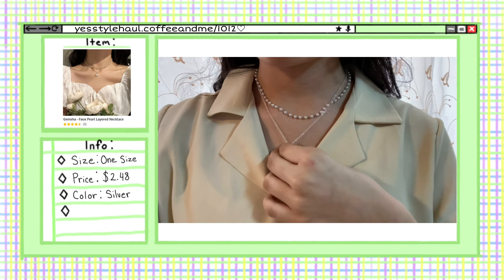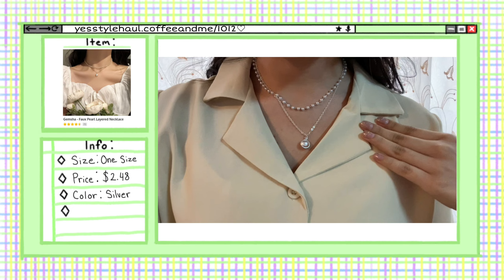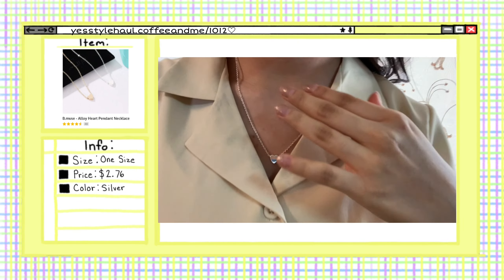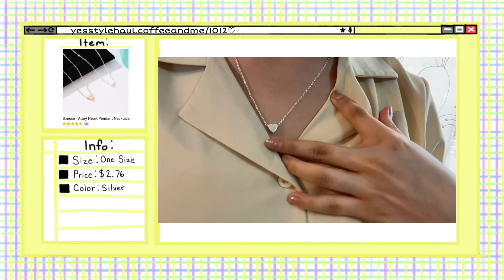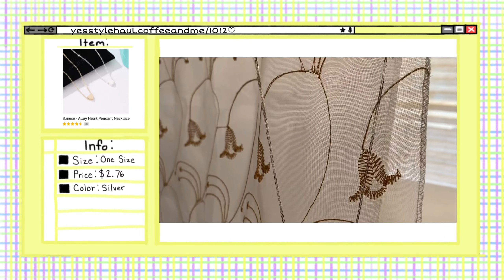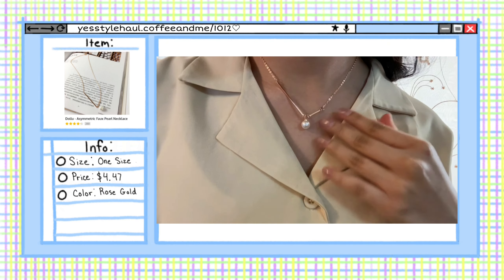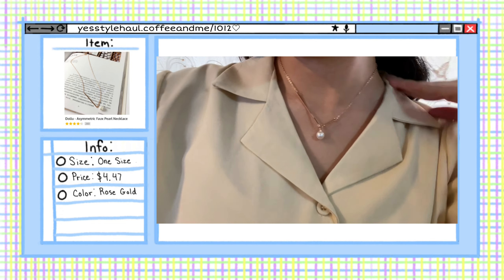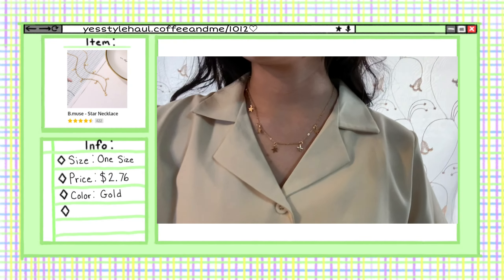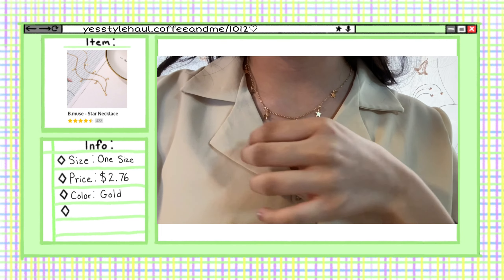Now for the final part of the video — the jewelry. First up, I have this layered necklace in the color silver. It's really cute and I think it would look great with anything — I definitely recommend it; it's one of my favorites. Next is this heart pendant necklace — I didn't expect the heart to move around. I got it in silver; they also had it in gold, but I prefer silver jewelry. I really like this pearl necklace — I like how fancy it looks. I got it in rose gold and the length is perfect. The final necklace is this star necklace — they only had it in gold, but I like how cute it looks.